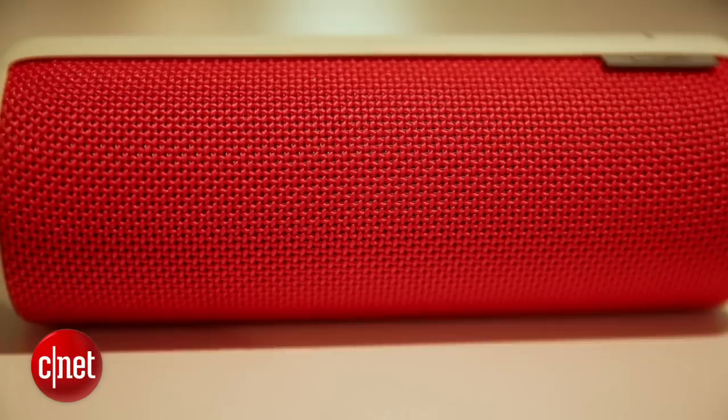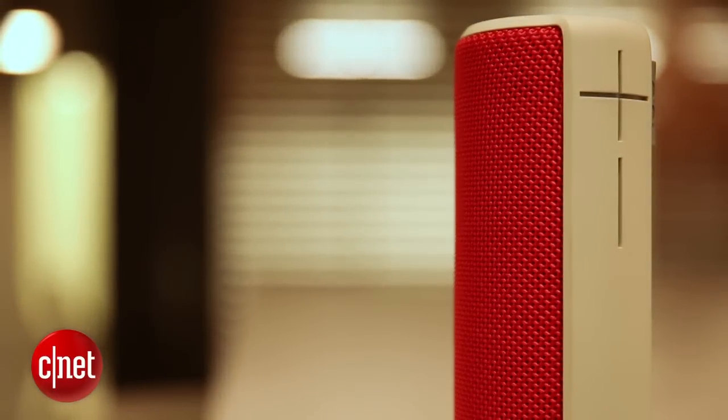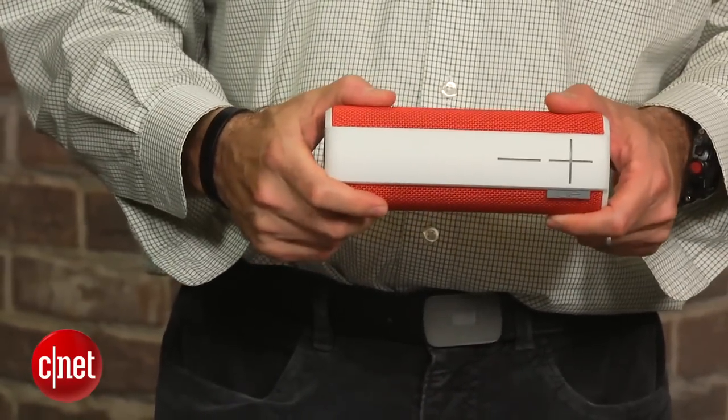For starters, we like its compact cylindrical design, which allows you to lay it down flat or stand it up vertically. The Boom's got some heft to it, but it's also easy to carry around and slip into a bag, and it's really well built with a water and stain resistant exterior.